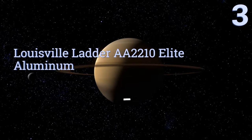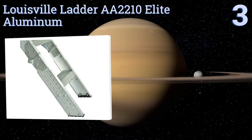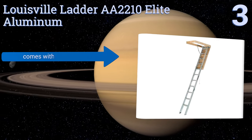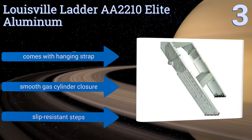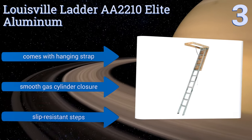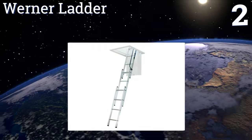Nearing the top of our list at number three, the Louisville Ladder AA2210 Elite Aluminum offers a wider clearance than many similar units, making it easy to move larger boxes and pieces of furniture into and out of your attic as needed. All needed installation hardware comes included. It also comes with a hanging strap, a smooth gas cylinder closure, and slip-resistant steps.